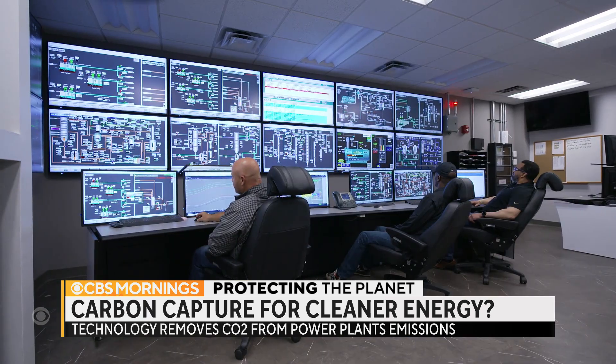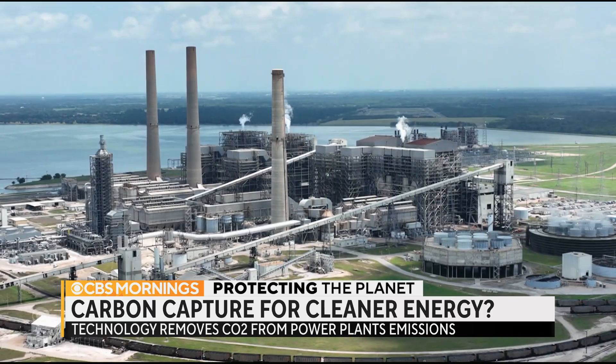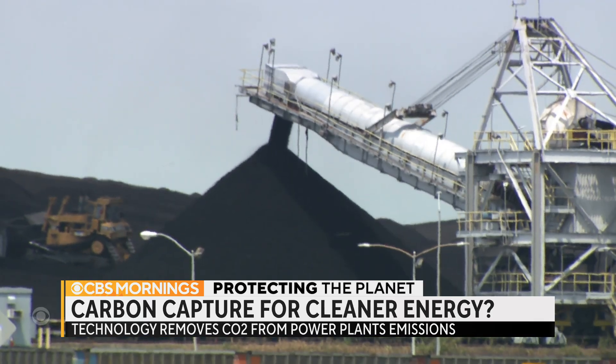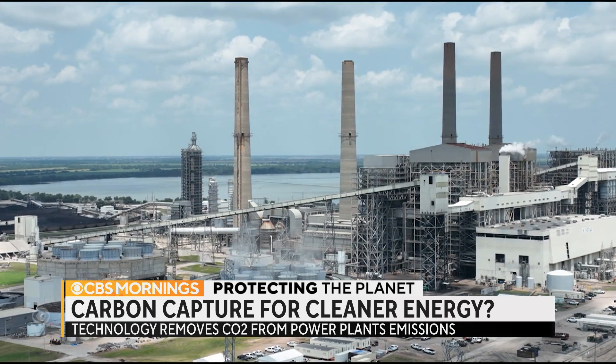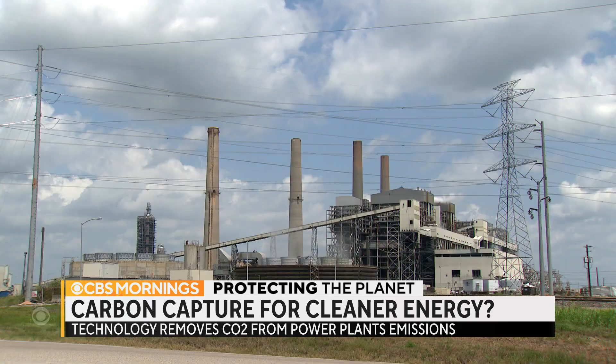But so far, what's worked in the lab has not worked so well in the real world. The Petra Nova coal-fired power plant outside Houston was the first and only commercial plant in the U.S. to use carbon capture. It had technical issues, high costs, and was mothballed in 2020.